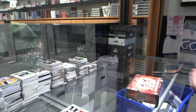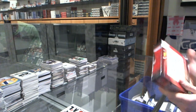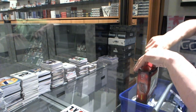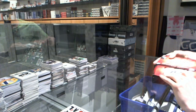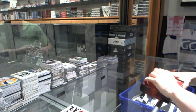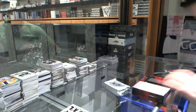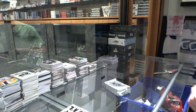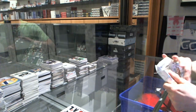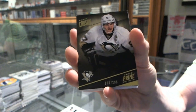Continuing on CNC Group Rake number 4500, onto the 2013-14 Panini Prime and National Treasures. Base card numbered to 299 for the Pittsburgh Penguins, Sidney Crosby.